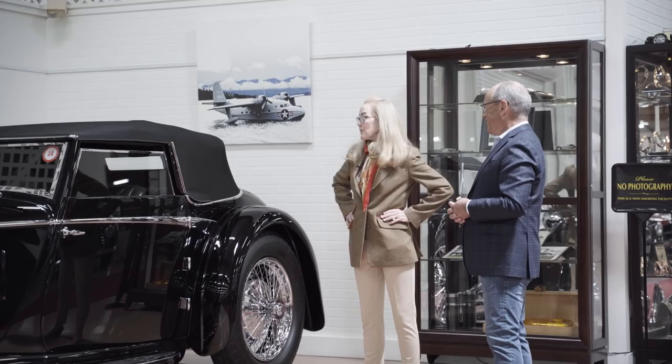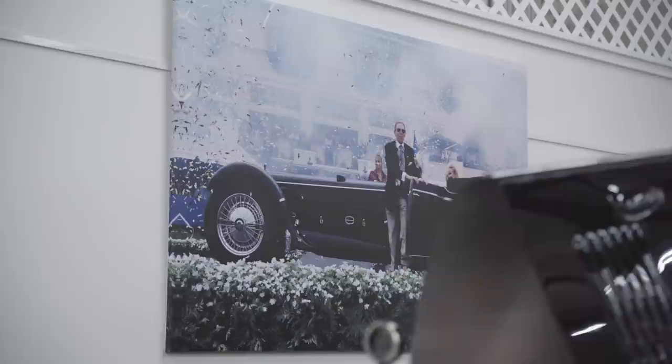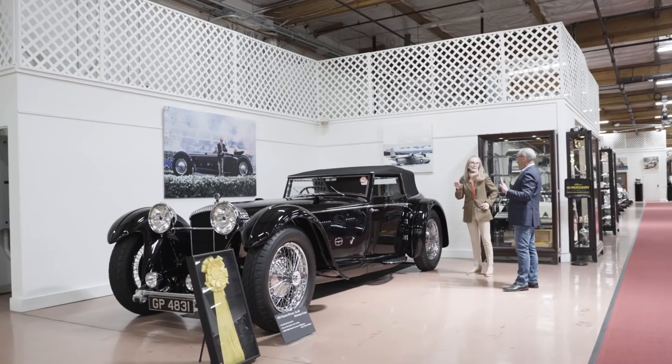It was unbelievable. And here's a picture of Bob getting out of the car — which I love. It's like triumphant. He's so excited. It's not over until they call you. I mean, anything could happen out on that field.